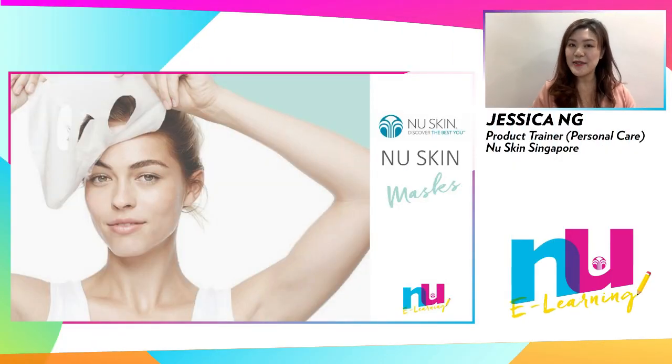Hello everyone, this is Jessica, Nu Skin Singapore personal care trainer. Welcome to today's session of Nu e-learning and thank you for tuning in. Today I'm going to talk about an extremely popular topic. In my role, I often get asked: which face mask should I use?